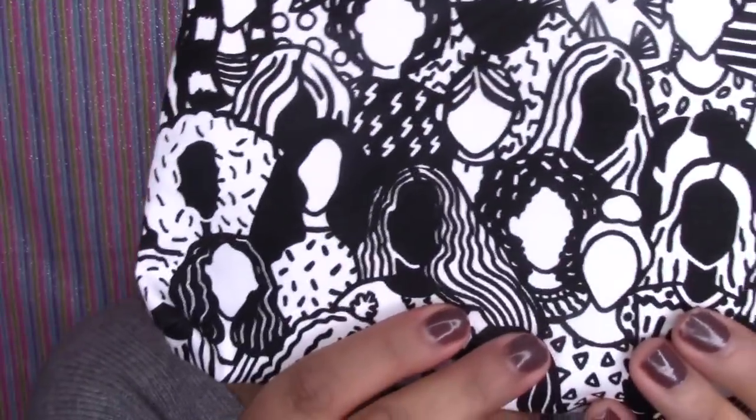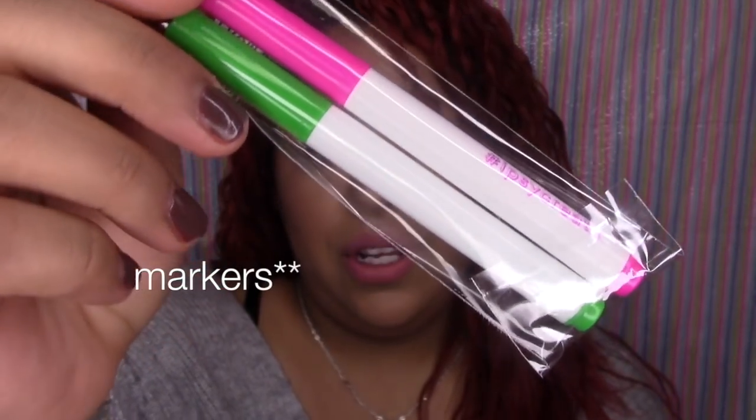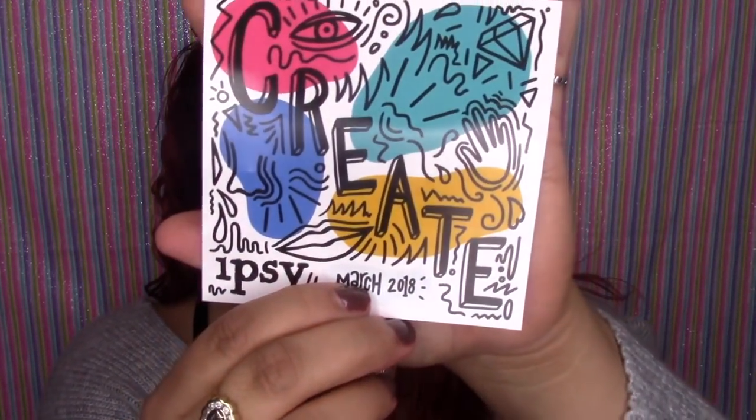So let's get started. This is the little bag that you're going to be receiving this month — it's really really cute. It's got little heads on it and it comes with some crayons so that you can color it yourself, which is really cute. The theme of this bag is called 'Create.'